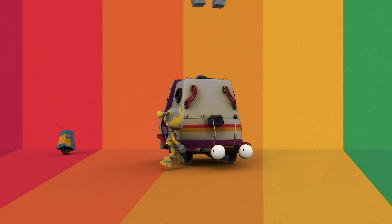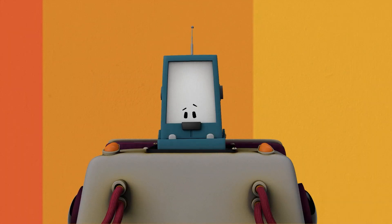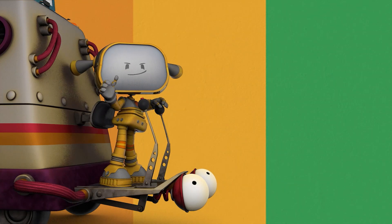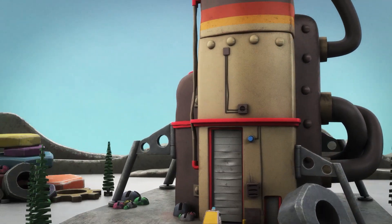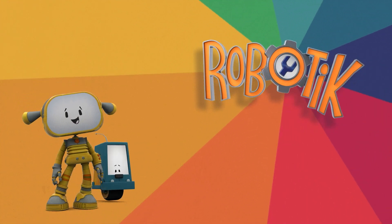Hey, Becca! Hello, Boopo! Hello! Everybody loves them! Come on, let's go! Join robot friends who need their help! Welcome to Robotics! Arf!